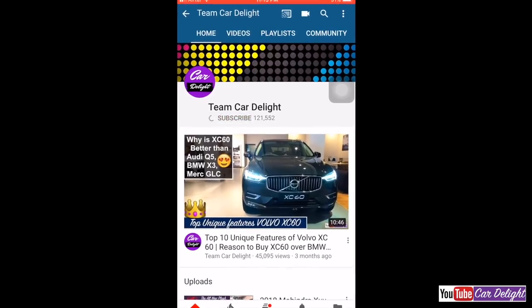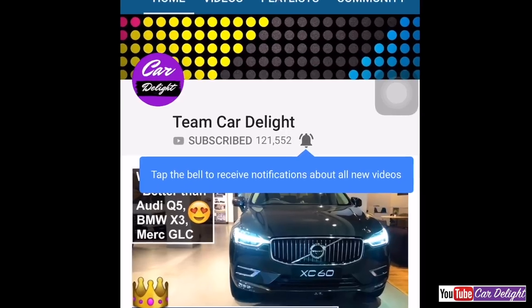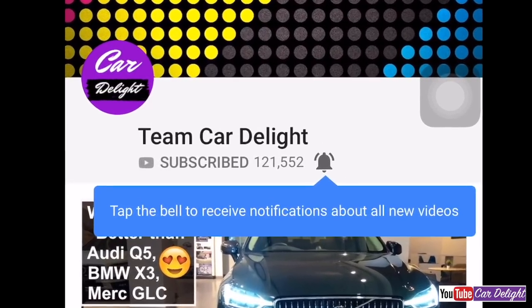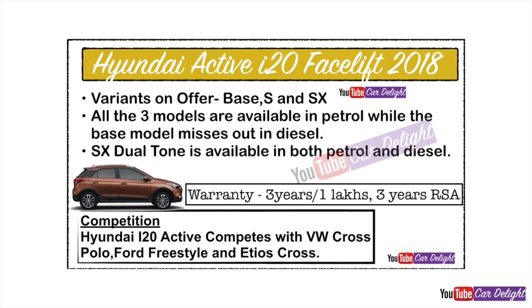Before watching, subscribe to our channel Cardelight and press the bell icon so that the latest car videos and reviews can be seen. Don't forget to like this video, so let's start.